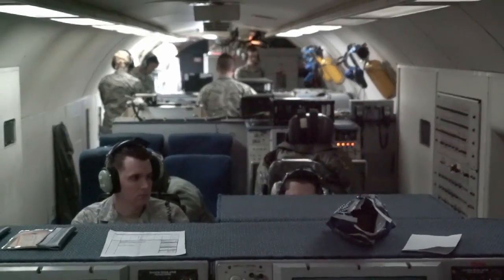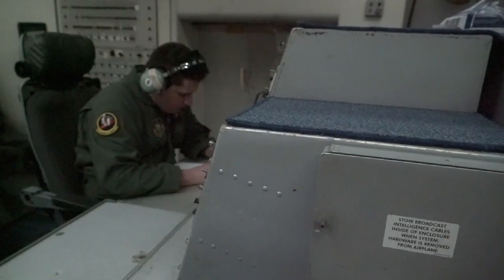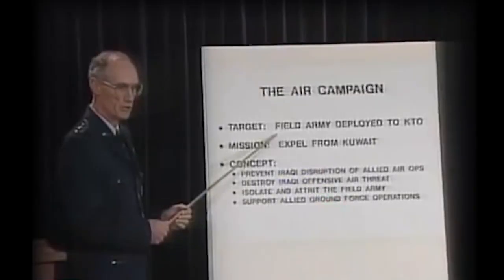Crews aboard the Sentry can provide commanders with vital information about enemy air and maritime movements. They can help direct assets, and, if needed, they can forward their data to the President of the United States or Secretary of Defense.